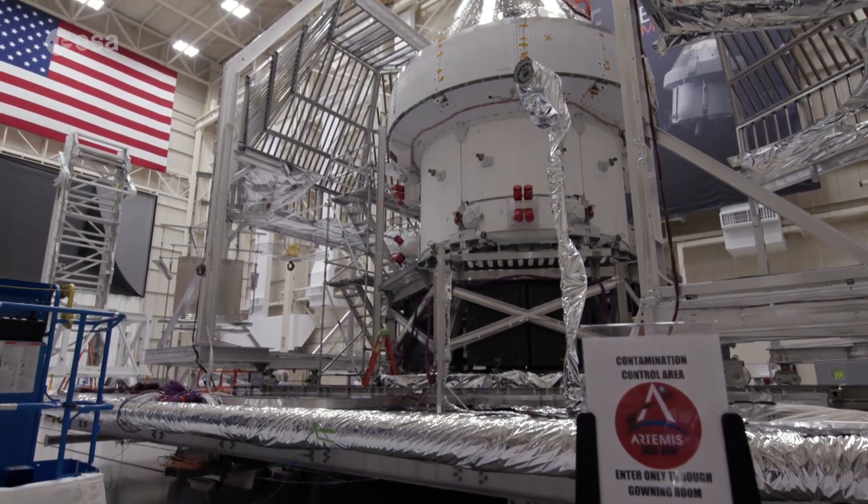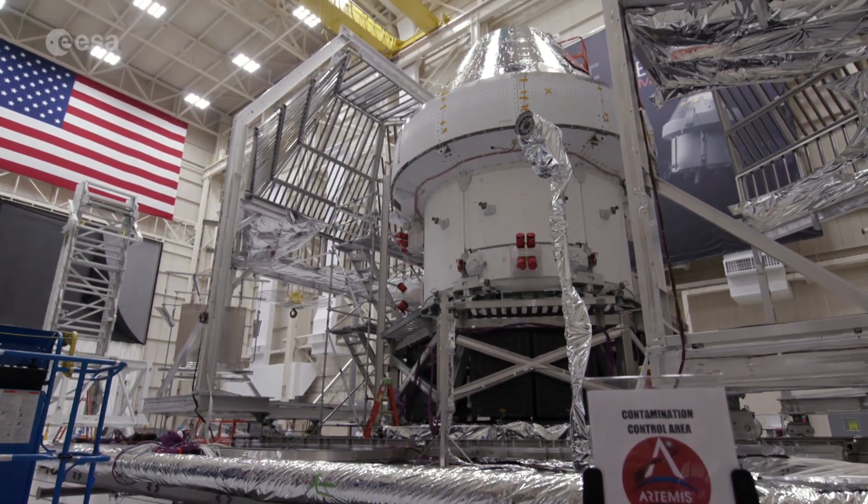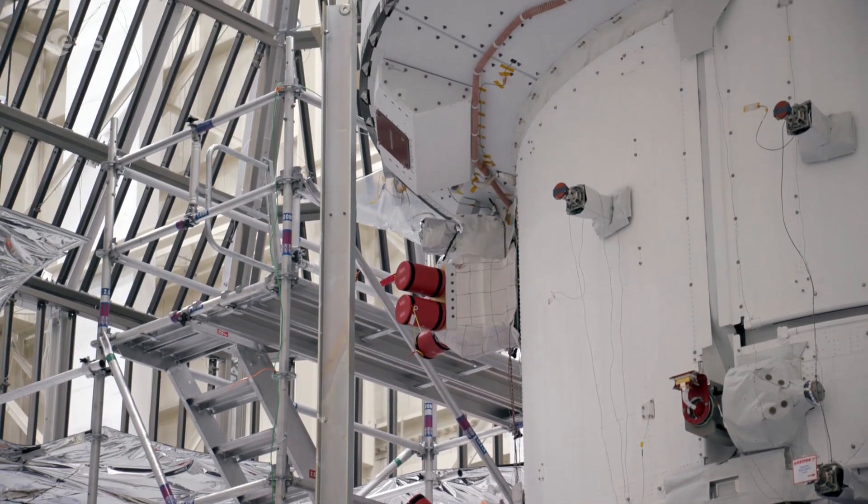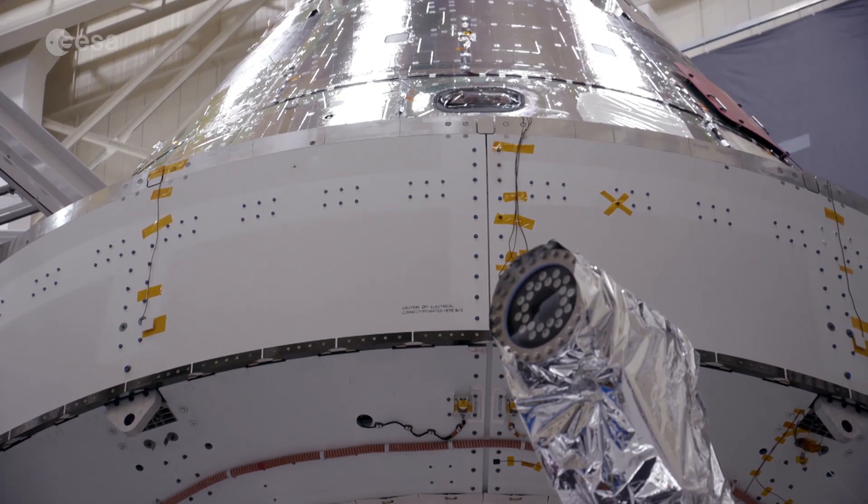Now the European Space Agency and NASA are working together on a modern-day version of the Apollo program. Called Artemis, it will put astronauts back on the lunar surface.